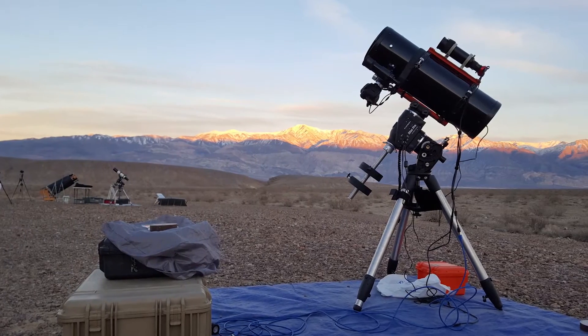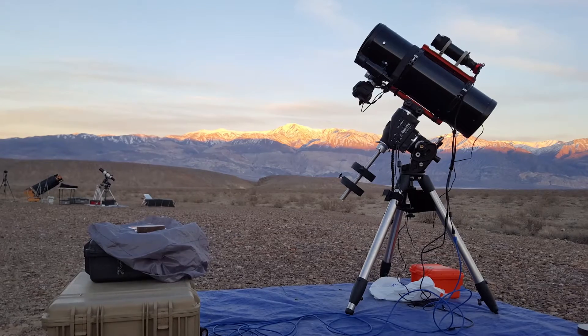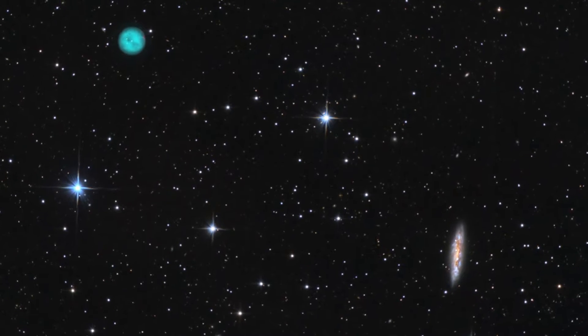Welcome to Spacetime with Dave. This past weekend I was camping up in Panamint Valley, way in the middle of nowhere in the high desert in California. This time I shot a couple of images, and the first one I want to show today is M97 and M108.